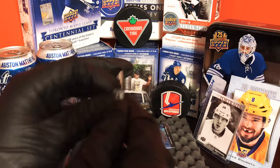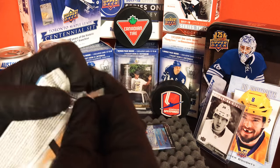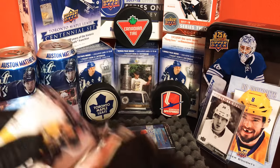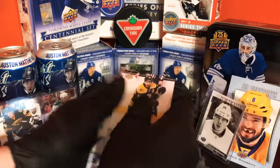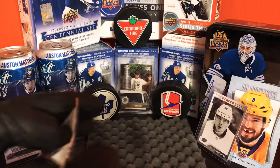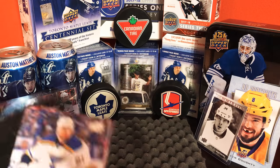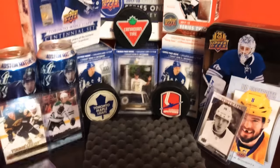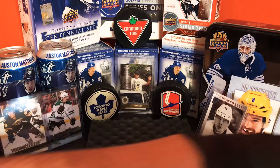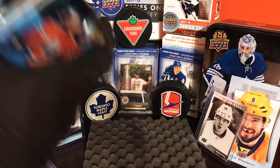Two packs left on the blaster — base. Last pack, move on to the tin. Yeah, base again. Cool stuff. Let's get the next stack here.